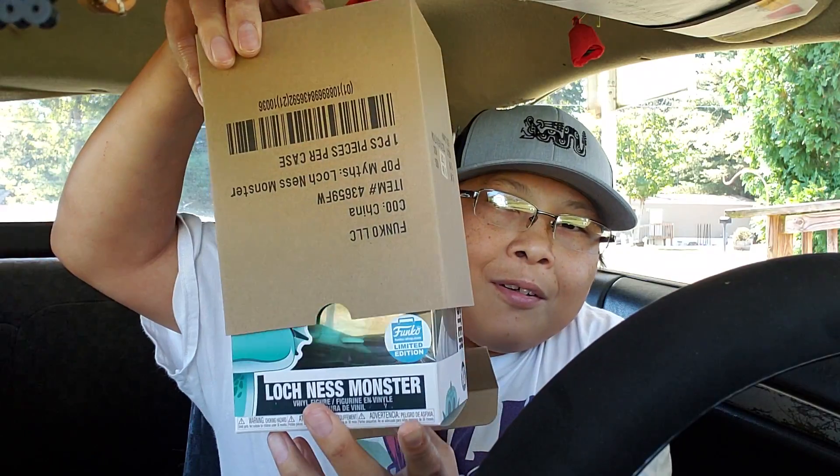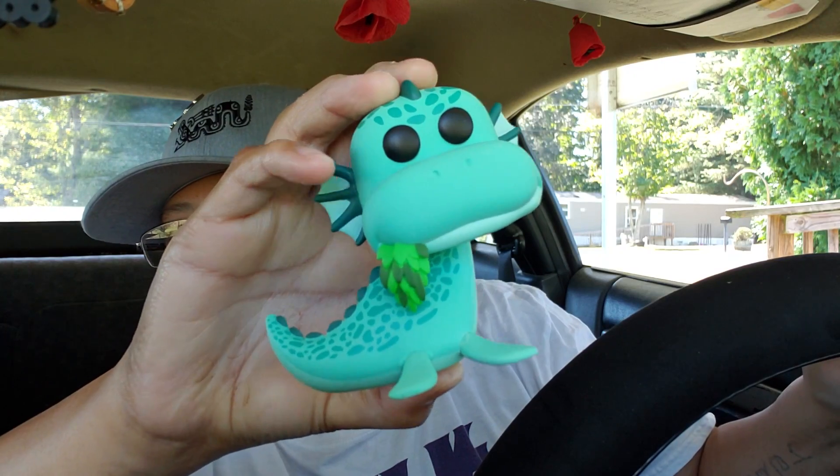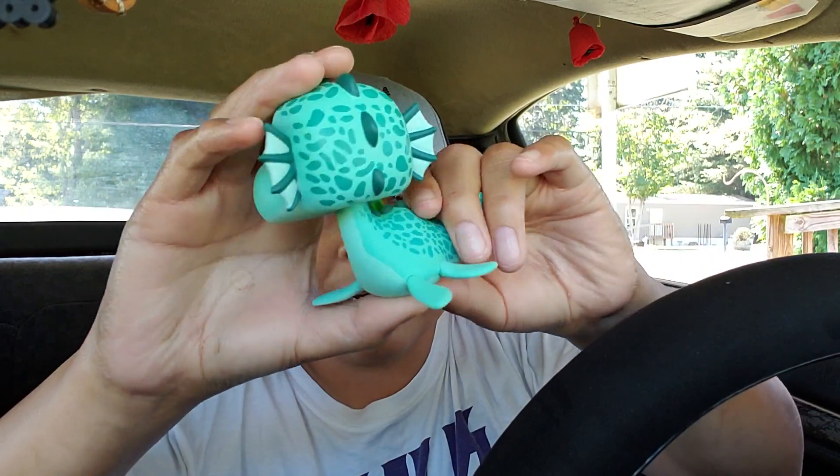There's what it is right there. It is a Funko Pop — that looks really freaking sweet. Kind of looks like a cat we used to have. There it is right there — the Loch Ness Monster! It looks pretty cool.